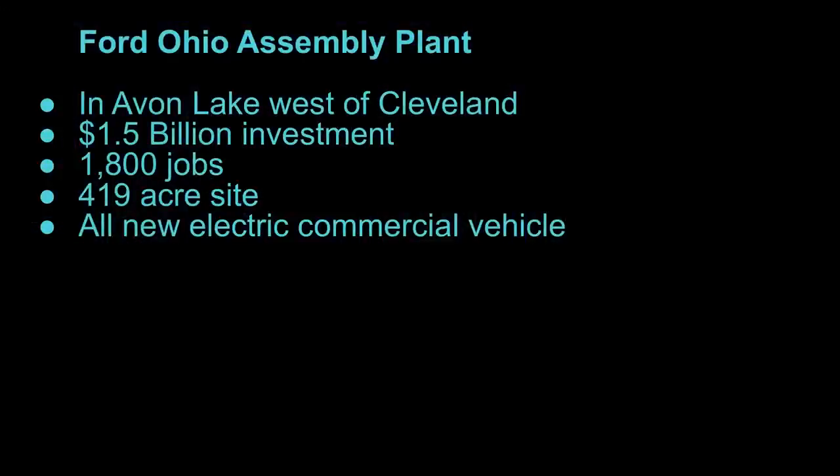Back in the US, the Ford Ohio Assembly Plant in Avon Lake, just west of Cleveland, is where an all-new electric commercial vehicle is going to be made. They're investing $1.5 billion, creating 1,800 jobs on a 419-acre site. There weren't firm dates on when this comes online, but it's another piece of Ford's portfolio of factories and facilities to support their EV transition.